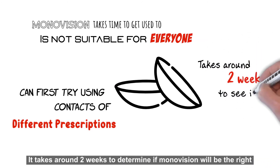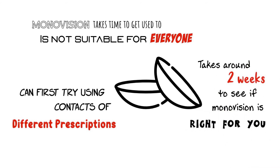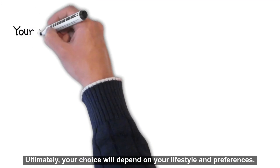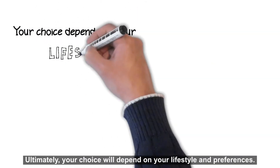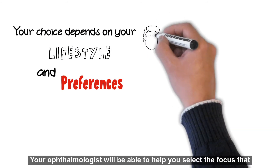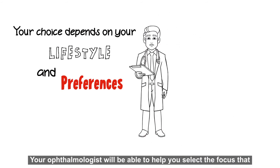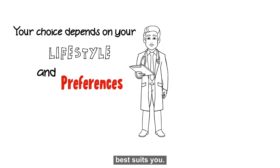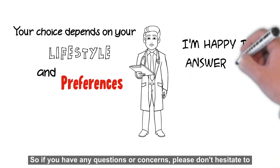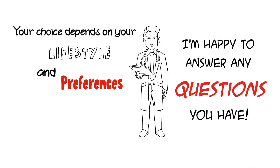Ultimately, your choice will depend on your lifestyle and preferences. Your ophthalmologist will be able to help you select the focus that best suits you. So if you have any questions or concerns, please don't hesitate to ask.